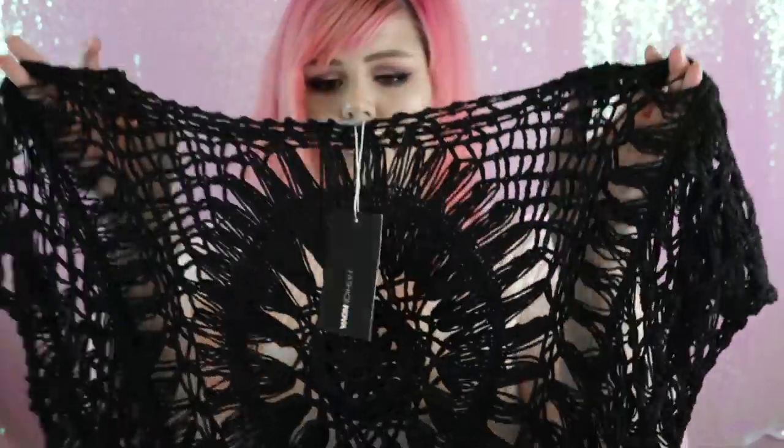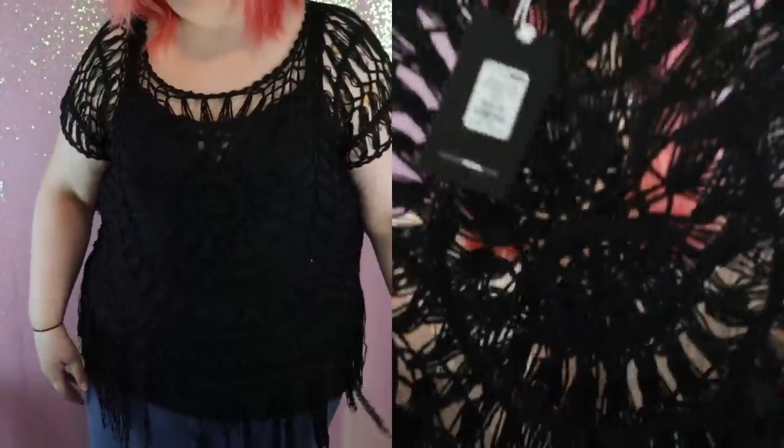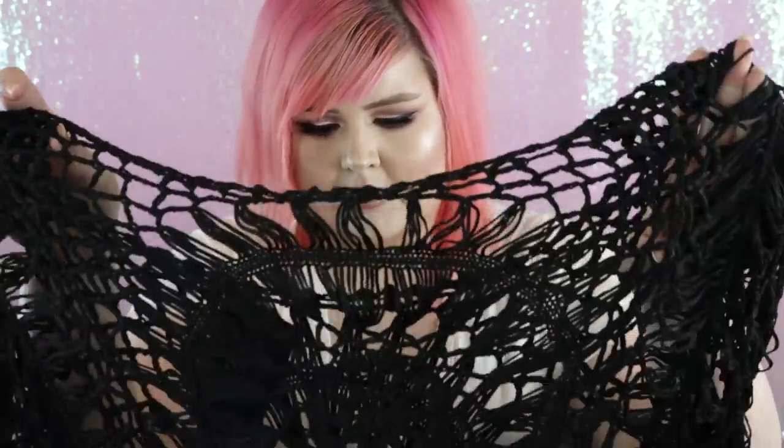I saw this top in another haul video and it looks almost exactly the same. This is their Dancing in the Moon tunic in a 3X, retailing for $24.99. It's crochet with little tassels on the bottom — very delicate. I feel like my cats are going to destroy this, but it just looks adorable. I'm going to wear it over a black tank top, or maybe with a cute bralette and high-waisted pants. When I saw it in stock in a 3X I knew I had to have it.